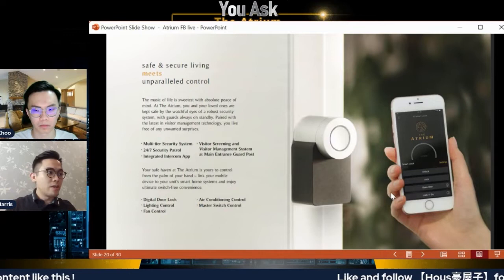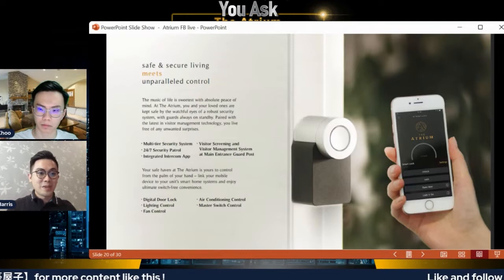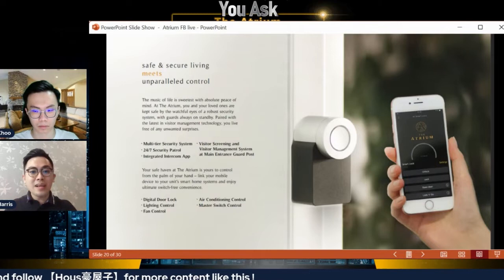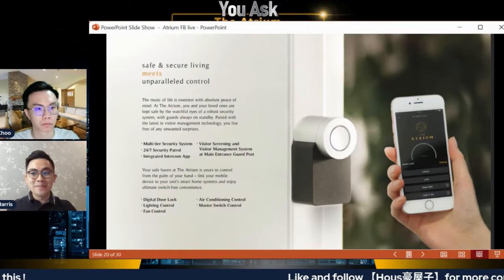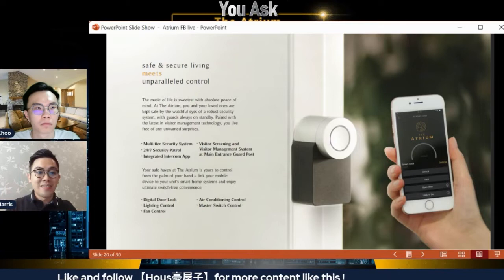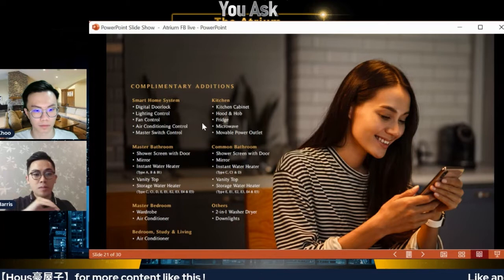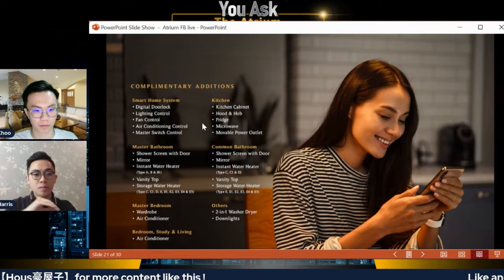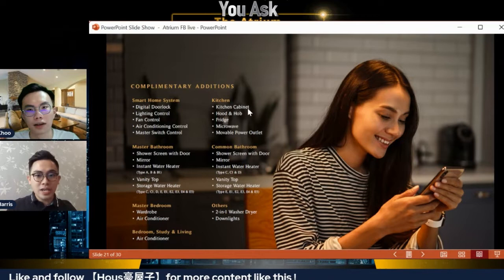Before talking about layouts — this is important — all units at the Atrium come with a smart home feature. How many condos nowadays let you use your phone without getting up to turn on the lights or turn off the air con? This building already comes fitted with that function. Imagine paying below market value but getting features that surpass most property launches today. Each unit also comes with wardrobe, lighting, and plaster finishing — so you don't need to hack any walls. You also get kitchen cabinets, hood, and hob.